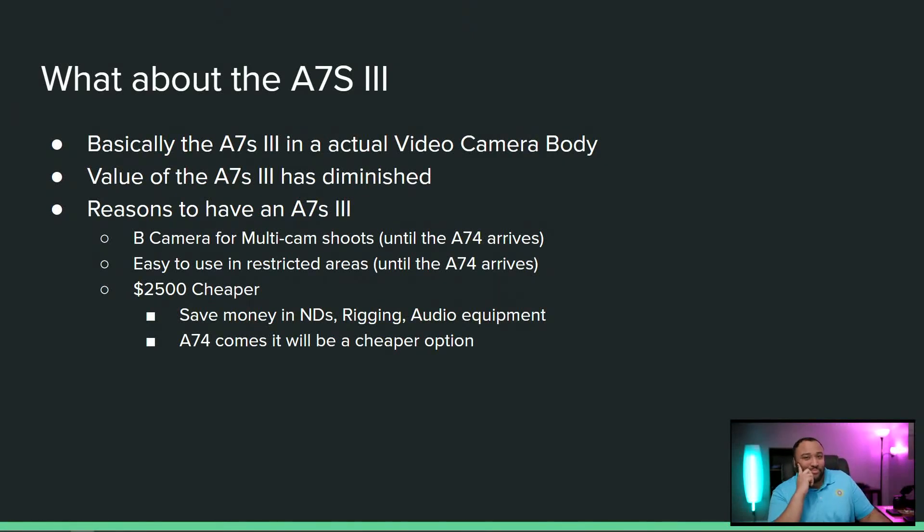Let's talk. Obviously we read all these specs and something came to mind. This looks a lot like the a7S III. In fact, this looks exactly like the a7S III, but in an actual video camera body.